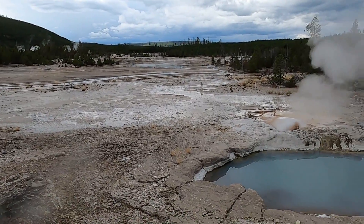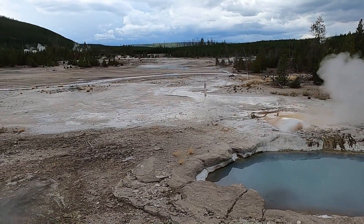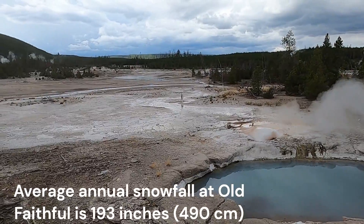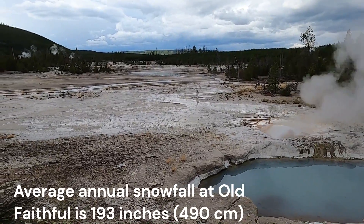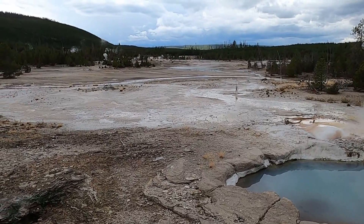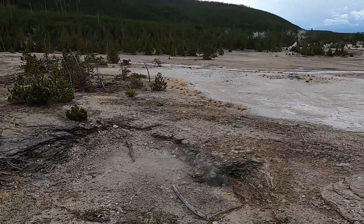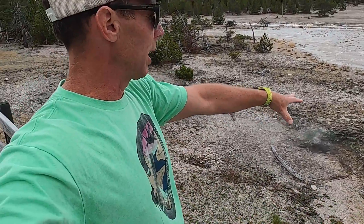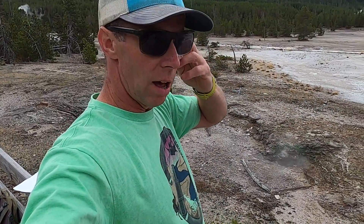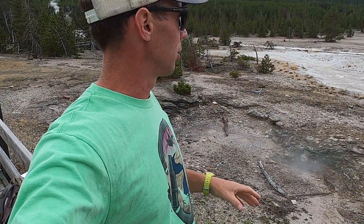You definitely need some sort of heat source beneath the area. The other thing you need is a lot of water. The Yellowstone plateau region receives quite a bit of rain and snowfall being at high elevation, so this area gets plenty of water throughout the year. Then we have the rocks themselves.